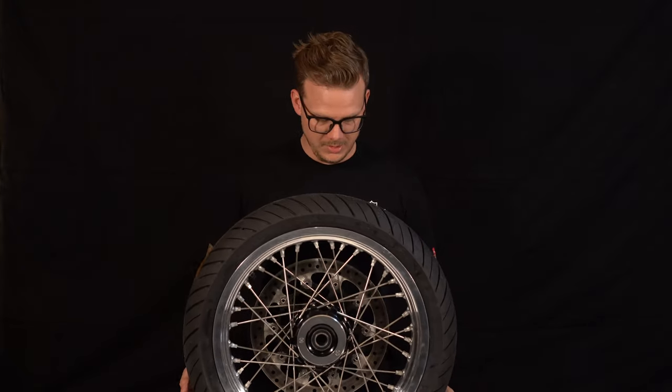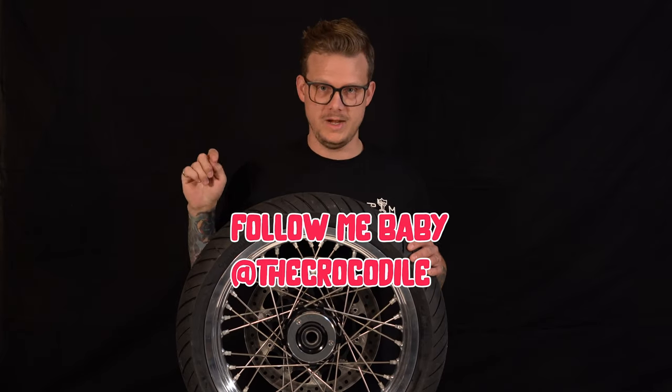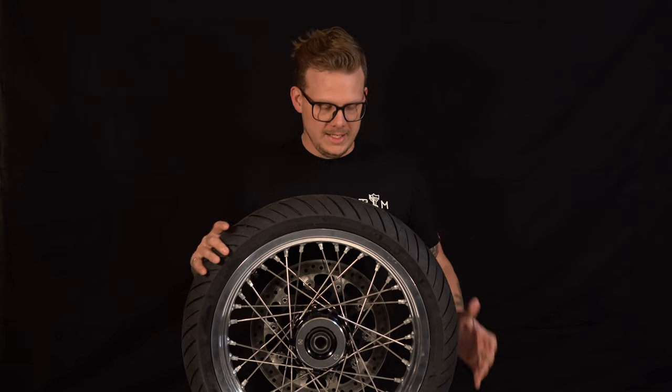Today I have a beautiful set of wheels. I have the front wheel in front of me — they come in pairs. A beautiful hand-polished, tubeless wheel by Alpina. Check it out.